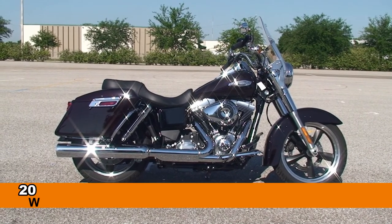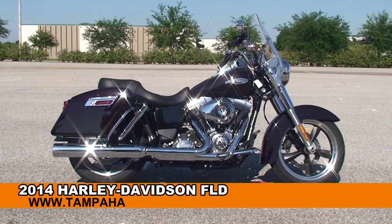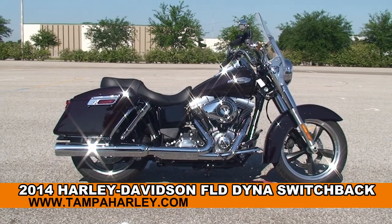Welcome everyone to the world famous Harley-Davidson of Brandon. Today I've got for you this beautiful brand new 2014 Dyna Switchback.